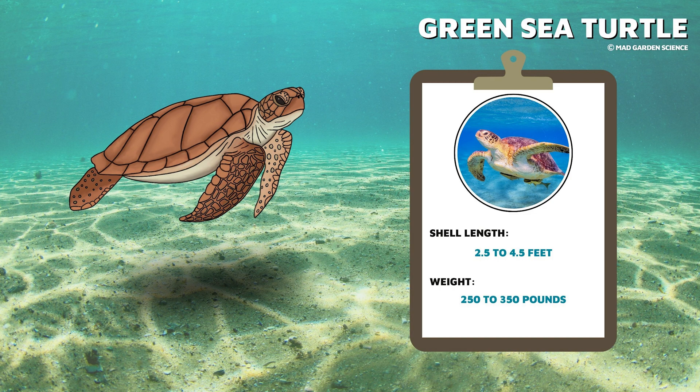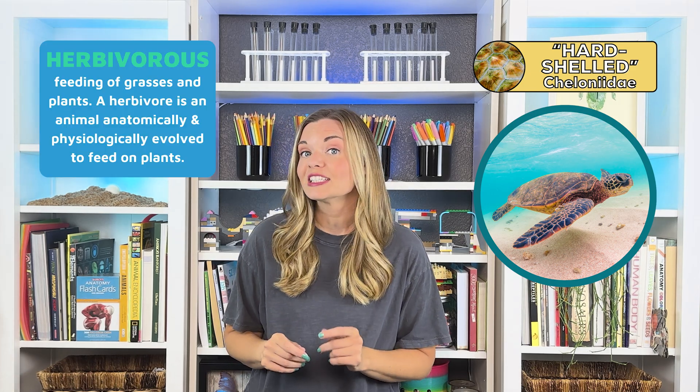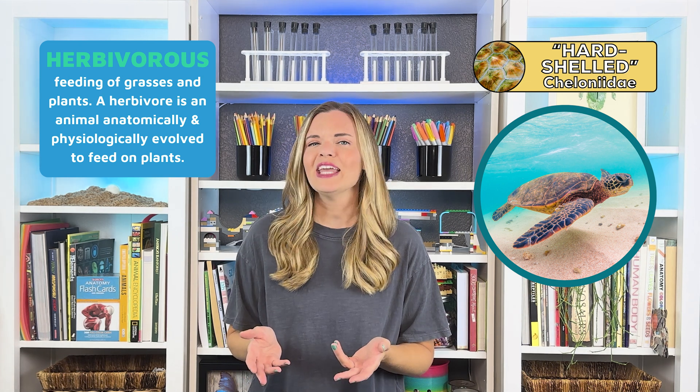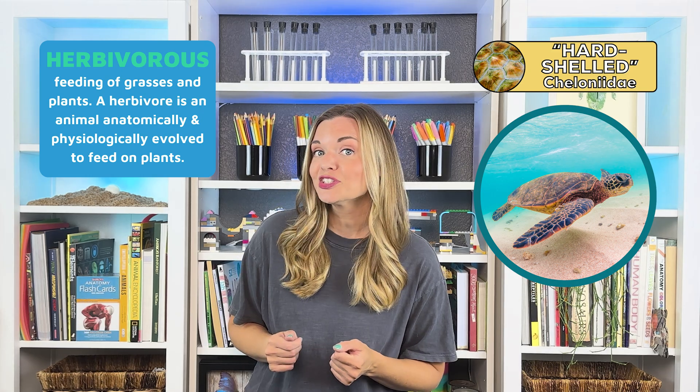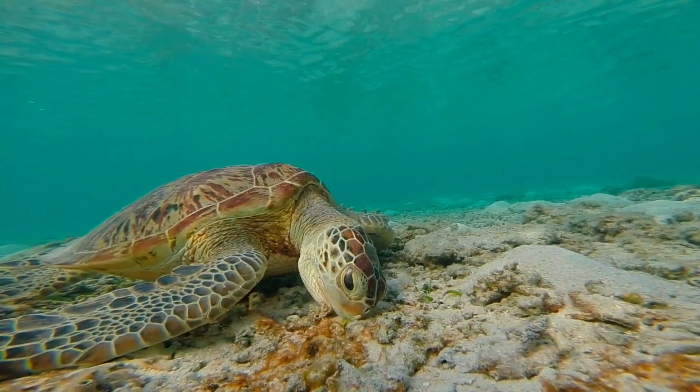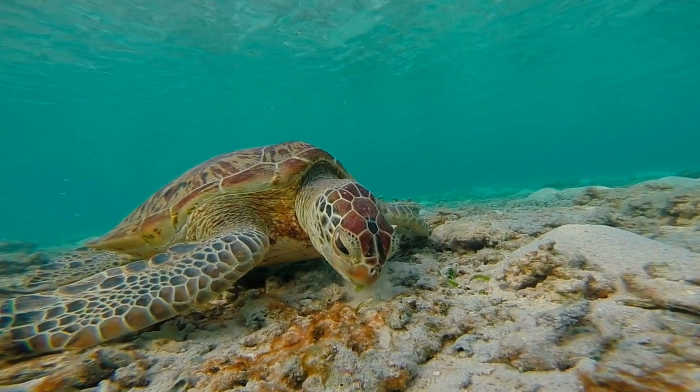Let's take a quick look at all of the different species of sea turtle, starting with the hard-shelled species. First up is the green sea turtle, the largest of all the hard-shelled turtles, weighing up to 250 to 350 pounds. Their shell can grow up to two and a half to four and a half feet long. Adult green sea turtles are the only herbivorous sea turtle. They graze on marine plants and their diet turns their body fat green, which is where the green sea turtle gets its name.